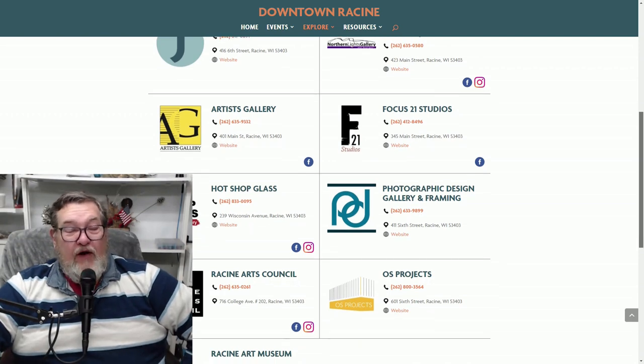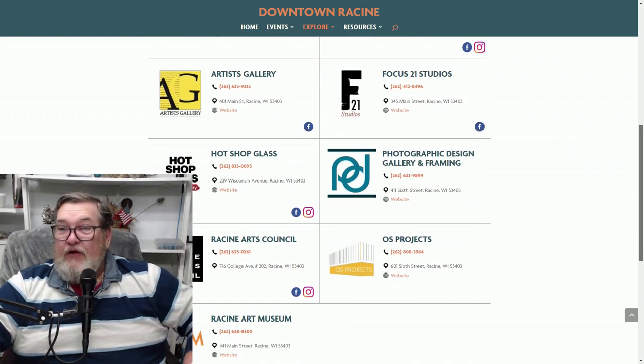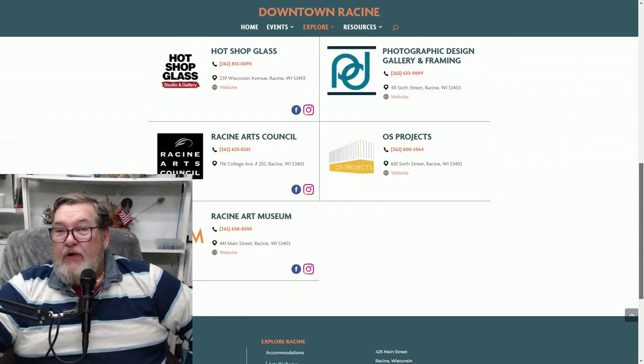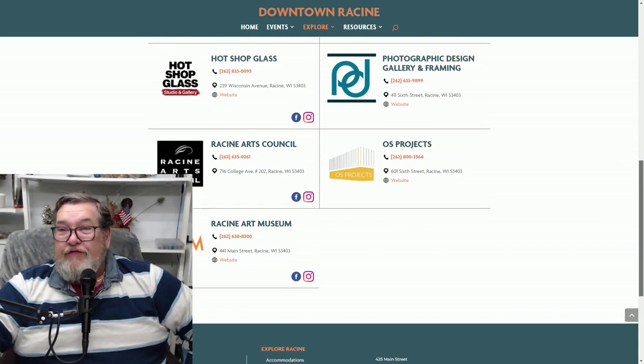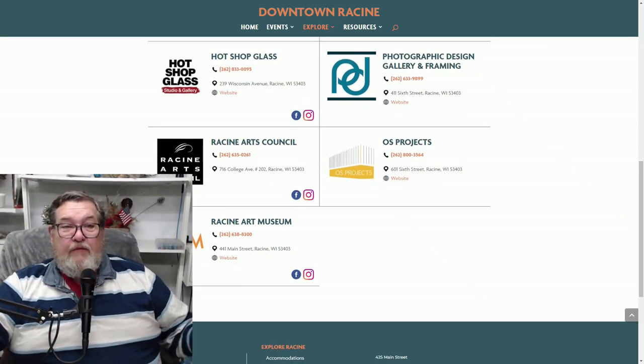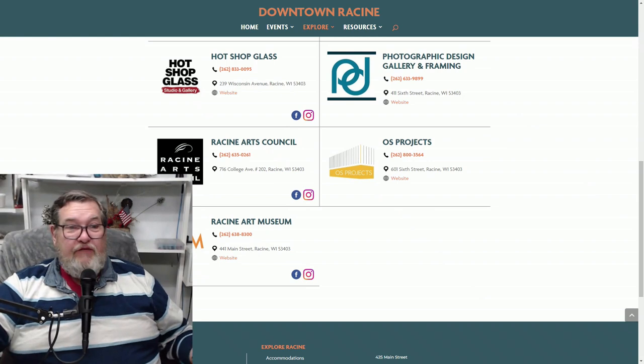If you go in there, you can watch them doing it or you can even enroll in classes and do it yourself. A little bit more about that later. You've also got the Racine Art Museum, the OS Projects, the Photographic Design Gallery down there. There's so many things — lots of galleries. You can go in and purchase their stuff or just have a look around.